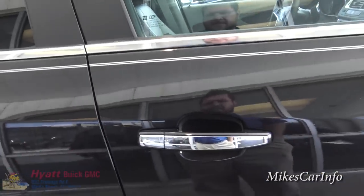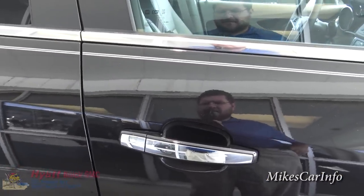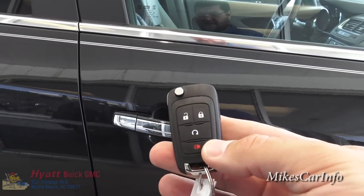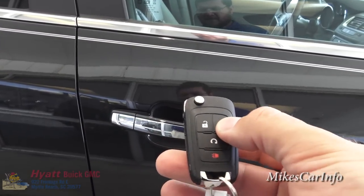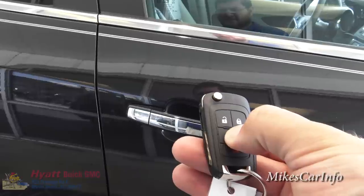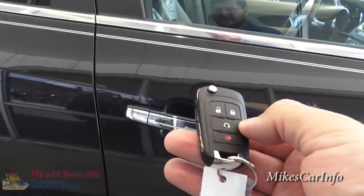Right now the vehicle is locked. It does have remote start — here's the key. The vehicle has to be locked, and you press this button and then immediately press and hold the remote start button until it starts.